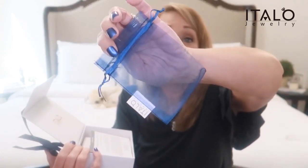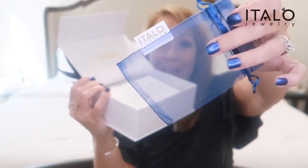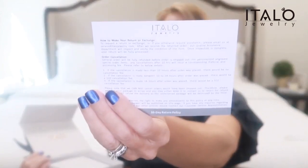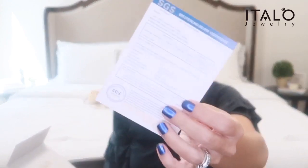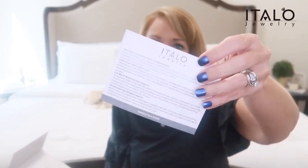You have a cleaning cloth — that's good. And you get a little organza bag to keep it stored in. It has the little Italo Jewelry label right there on the side so you won't forget where you got your amazing piece. Here we have a warranty card, a 30-day return policy, and a 925 sterling silver certificate. How awesome is that? Your pieces are certified. And lastly, we have a jewelry care guide, so it's great that they include that for us as well.